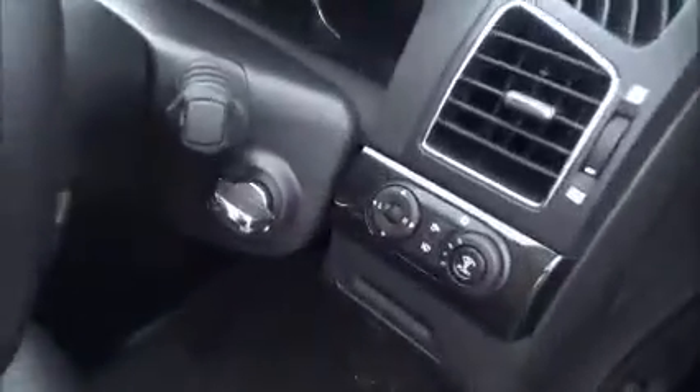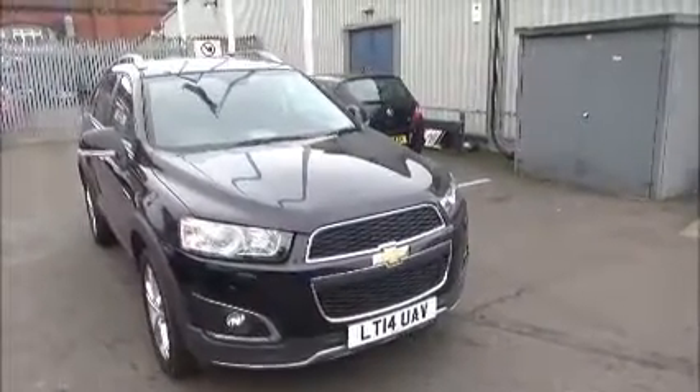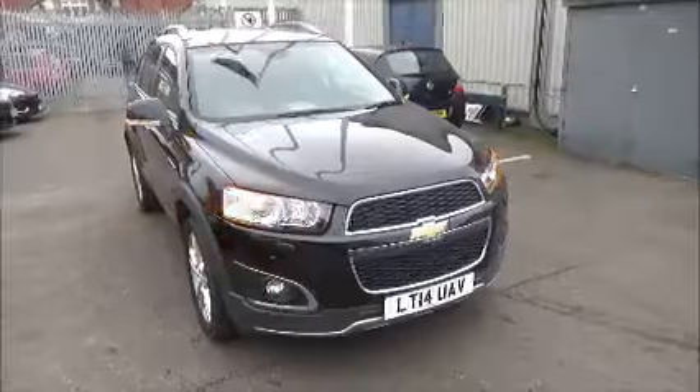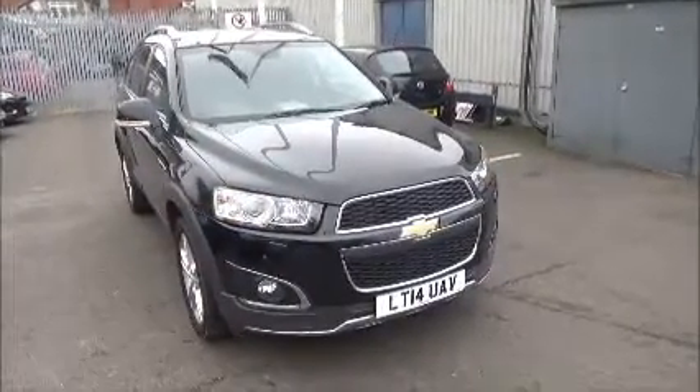This car also has a keyless start. You can reserve this vehicle online with a £100 no-quibble deposit, or call our sales team to arrange a convenient appointment. If you're thinking of finance, we're compatible with any high street lender via a dealer funding plan.